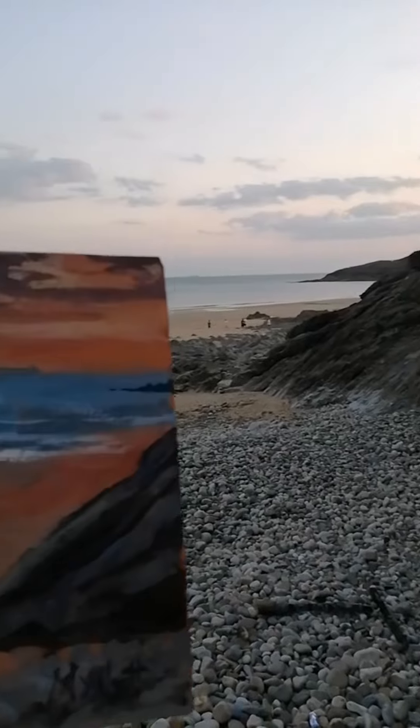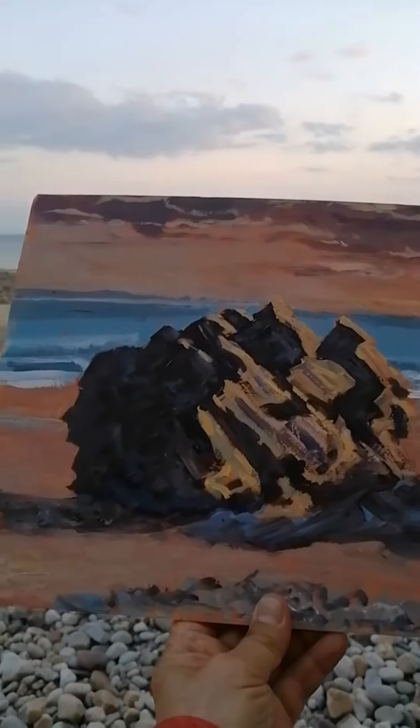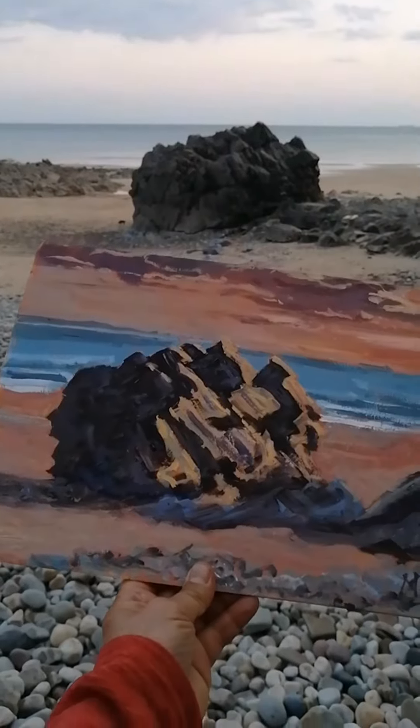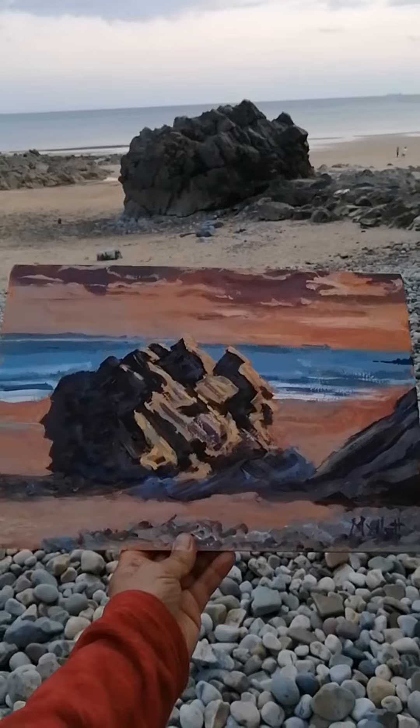And then this is what I've painted. Sunset on Store Rock on the Gower Peninsula by Mumbles. That's my Impressionist painting of a beautiful evening in gorgeous South Wales.